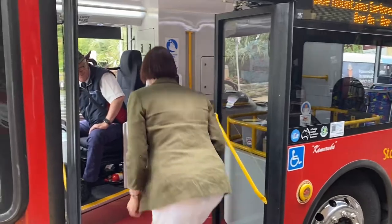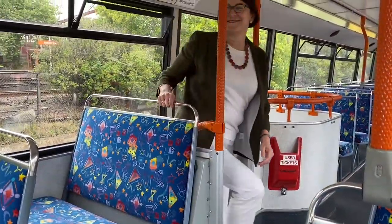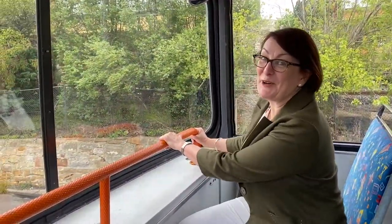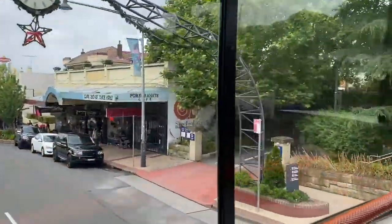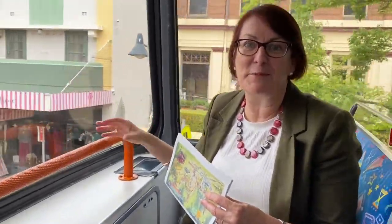They're COVID safe, so you just check in and hop on. Here we go. The Explorer Bus goes all over Katoomba and Loora. I've got to say, sitting up at this height and being able to see the tops of the buildings is a fabulous experience.